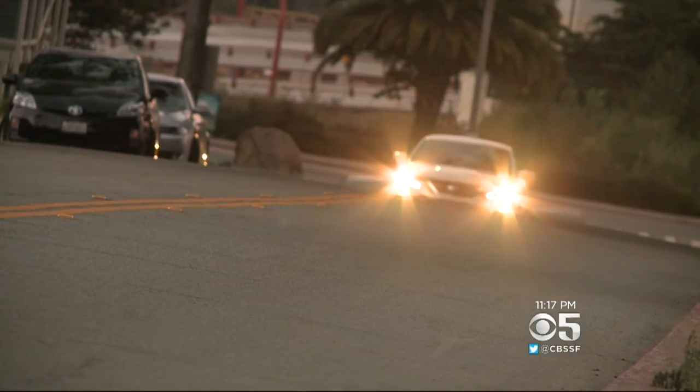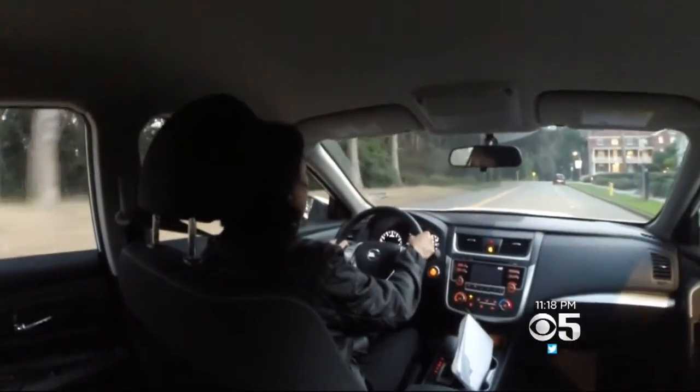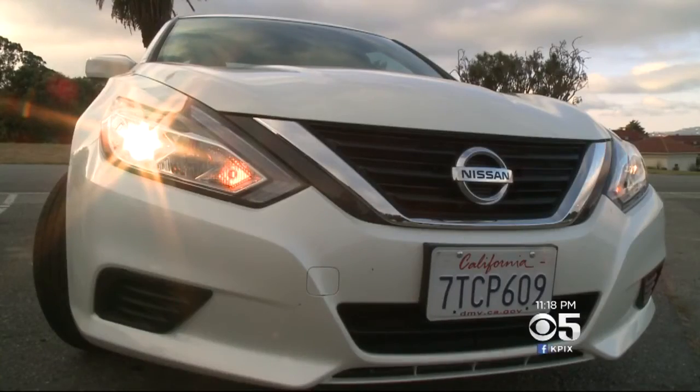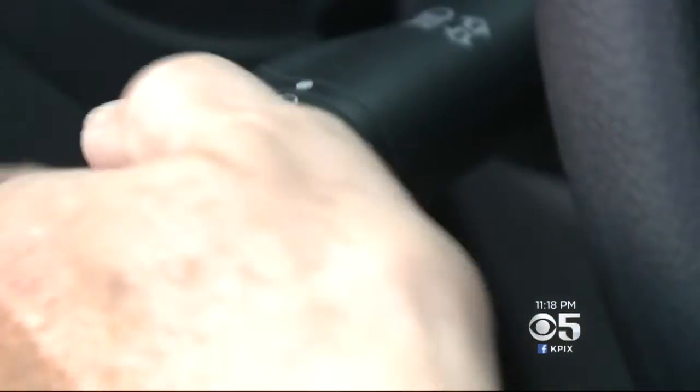We conducted our own unscientific experiment driving around San Francisco's Presidio in the dark, comparing Nissan's 2016 Altima with its Maxima. In our first test, we parked the cars and aimed the headlights across the street and tried to spot our producer Leslie and her dog by the flagpole.